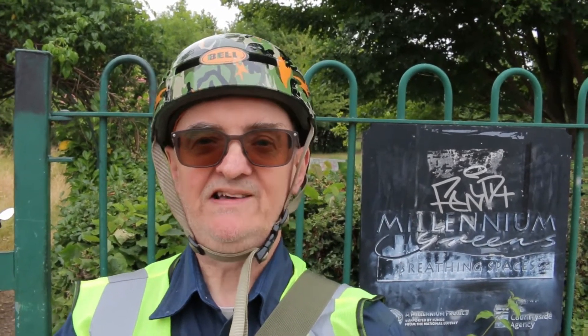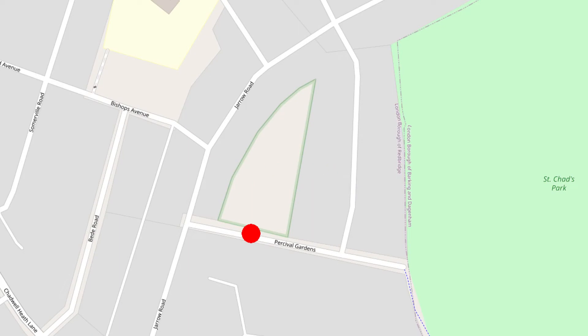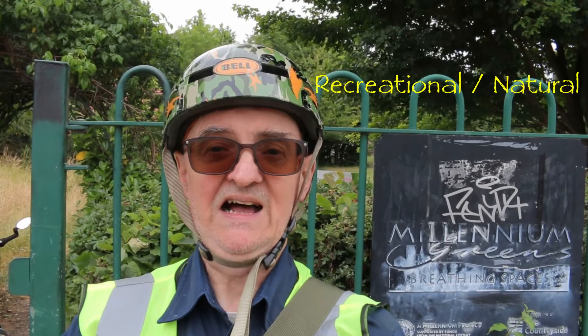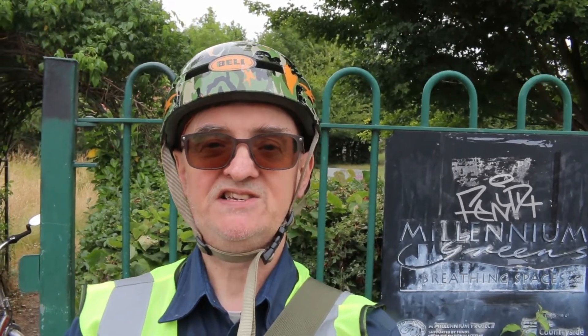Hello nature lovers, thanks for joining me today. I'm on a bit of an urban exploration here in Cadwell Heath and I've come down to the Cadwell Millennium Green, which is a former allotment site that in the late 90s was converted into more of an informal recreational area. I'm going to come and see what wonders of nature we can find here today.